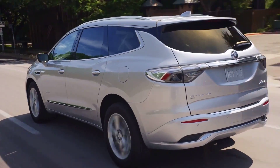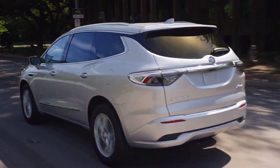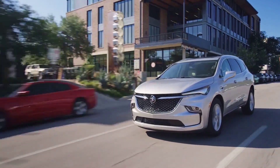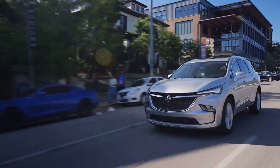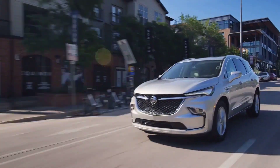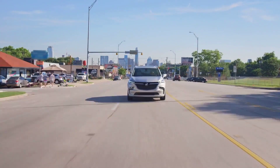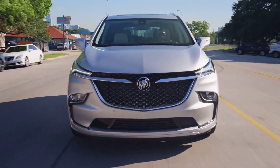This comfortable mid-size luxury SUV's horsepower is 310 HP for all models. Its top speed is 130 mph. The available engine of the 2023 Enclave includes a 3.6-liter V6 engine. And finally, the 0-60 time is 6.5 seconds for the 2023 model year.